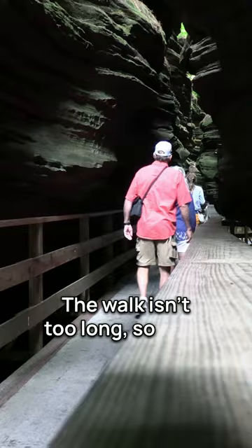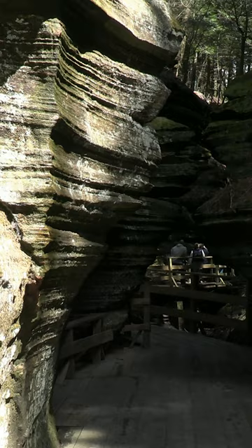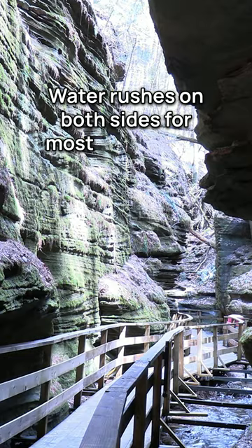As you advance you will see the mossy rocks and narrow passageways. It is cool to see all of the layers of rock up close. Water rushes on both sides for most of the walk.